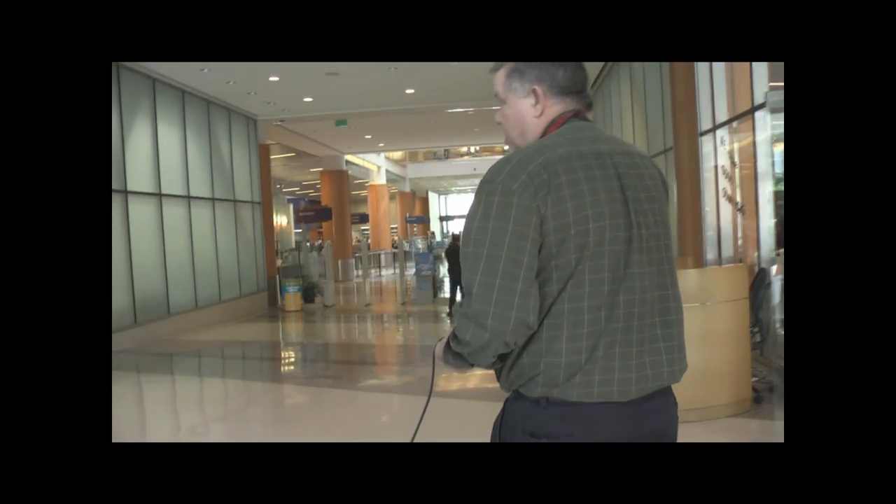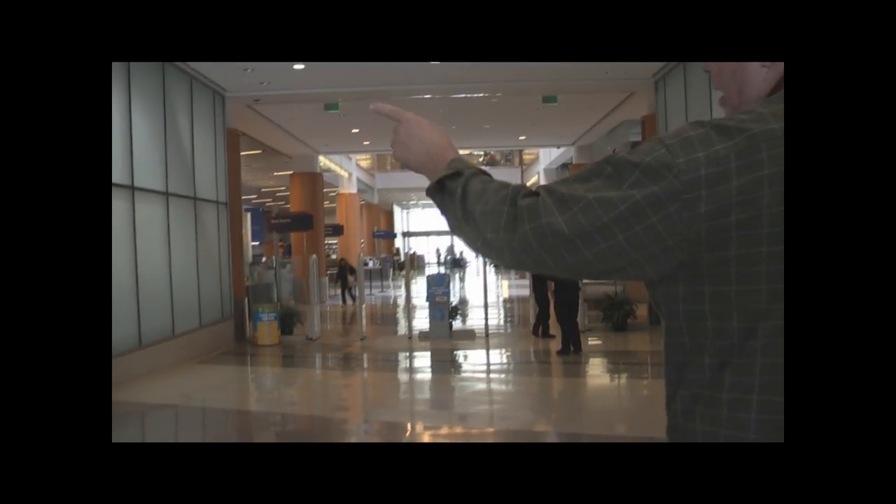Here we have our security stations. Right over here we have a computer instruction lab, which will be utilized by different librarians who will be instructing students in some of our services. Here we have a display of different events in the library that go on every day.